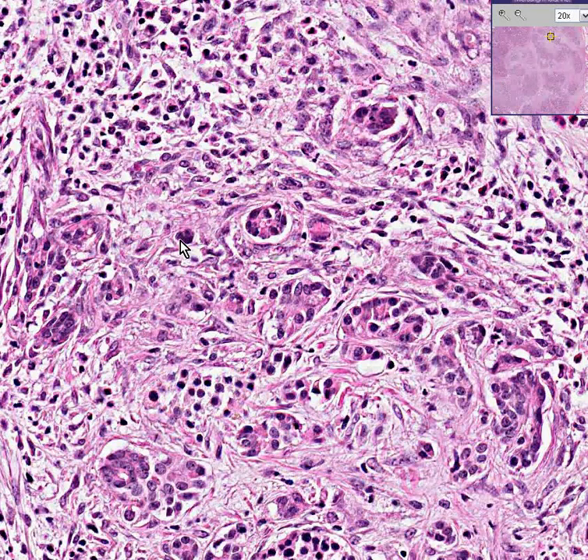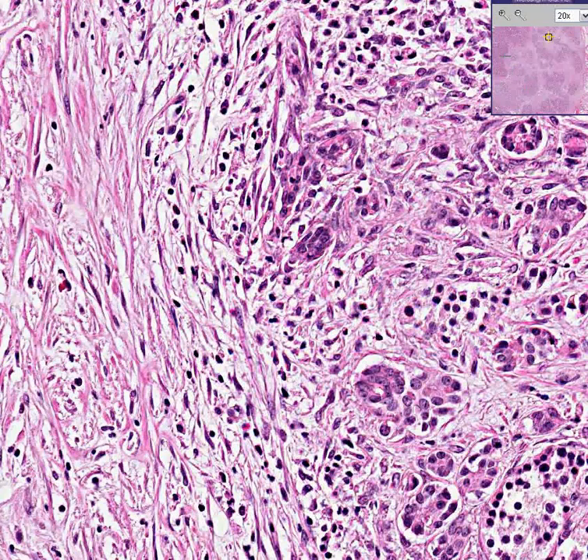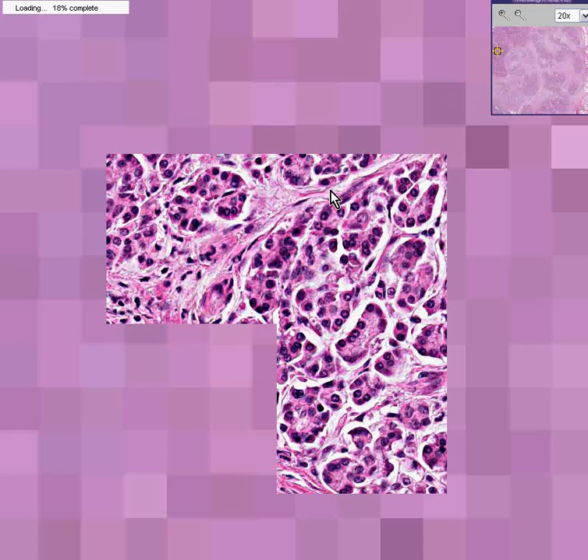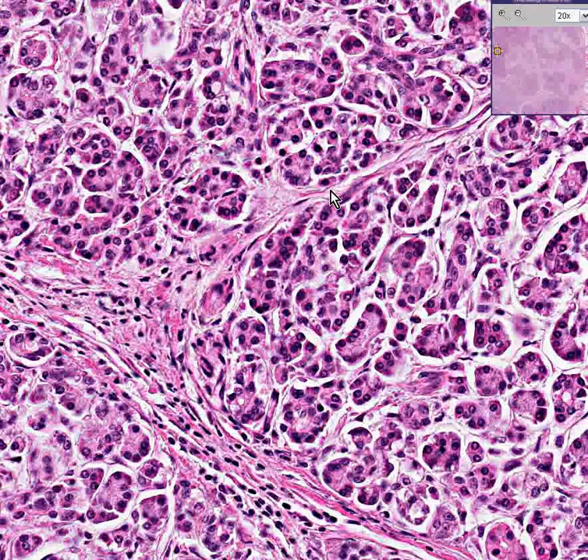But if the needle happened to go through an area like this, you would have to say, well, this looks like part of a normal lobule, and maybe there's a little bit more fibrous tissue than usual. So this could be a very, very difficult call. And this is where experience comes in handy. Thank you very much.